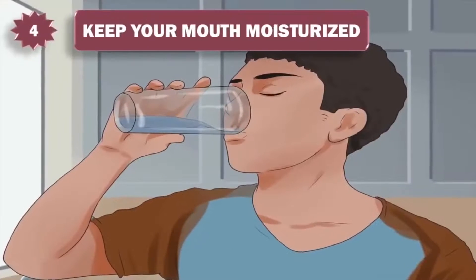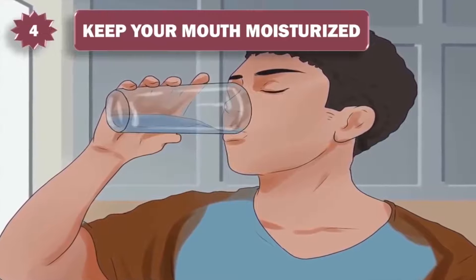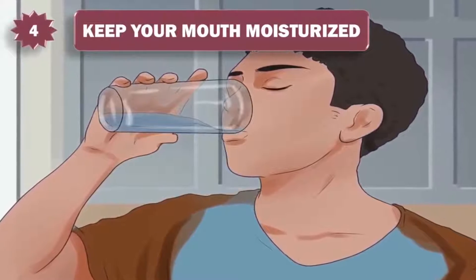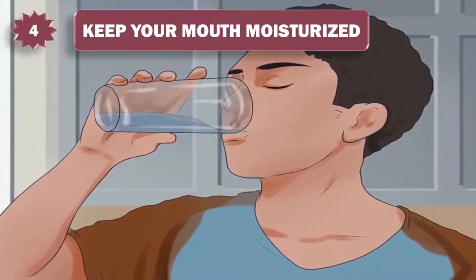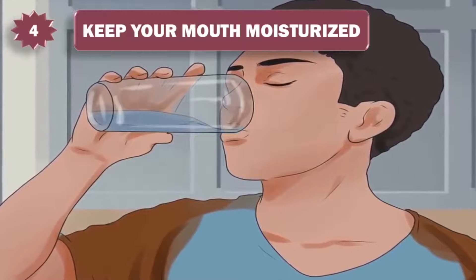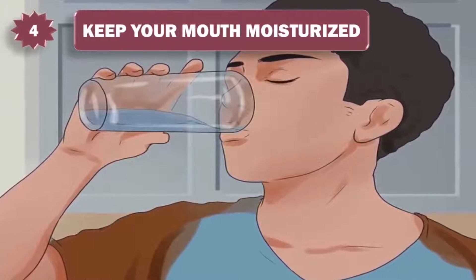4. Keep your mouth moisturized. A dry mouth is a stinky mouth. That's why your breath is worse in the morning — your mouth produces less saliva as you sleep. Saliva is the enemy of bad breath because not only does it physically wash bacteria and food particles away, but it also has antiseptic properties and enzymes that kill bacteria.